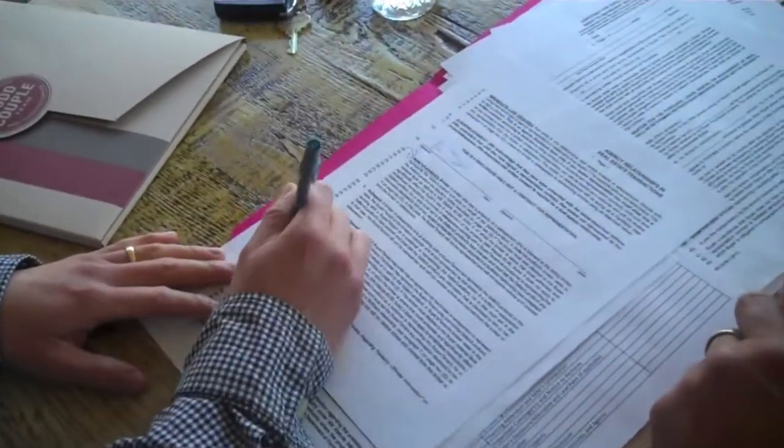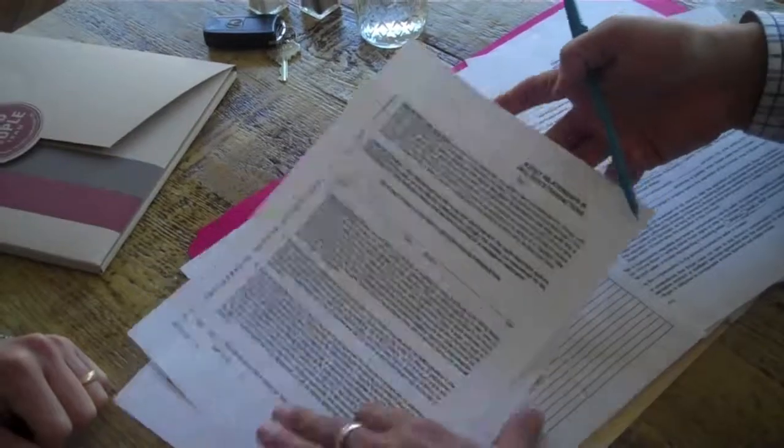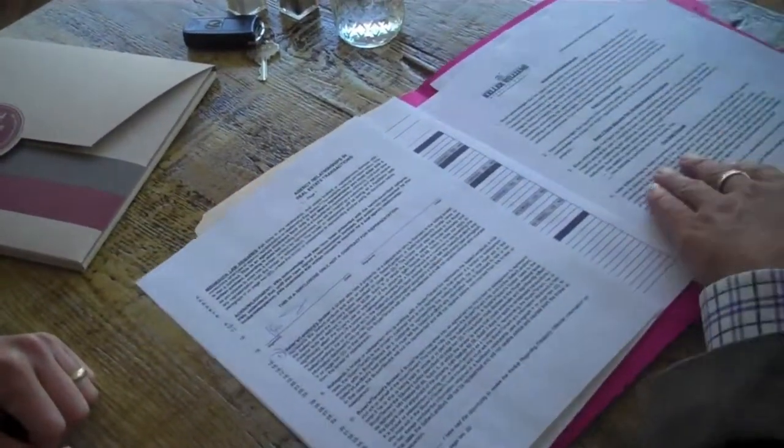After filling out paperwork with your realtor — a sort of formal contract agreeing that you will work with them and them only — you get to go and begin your search for houses.